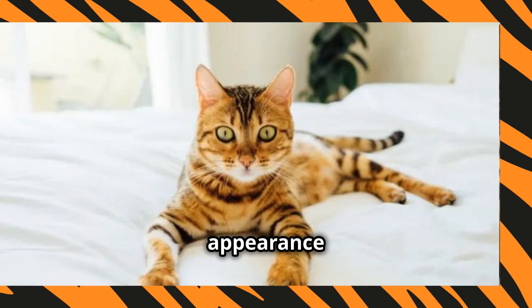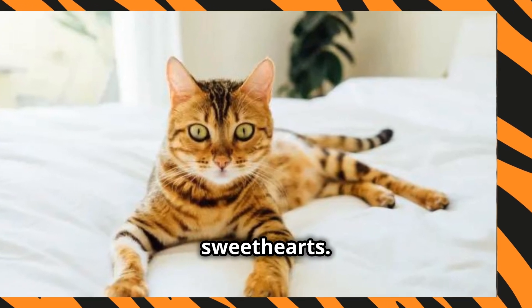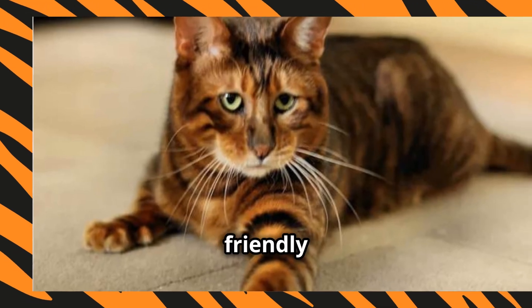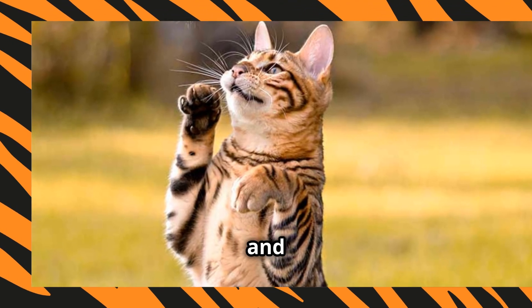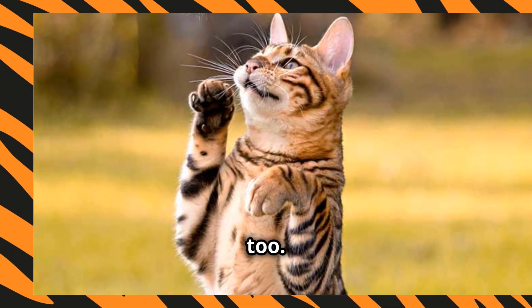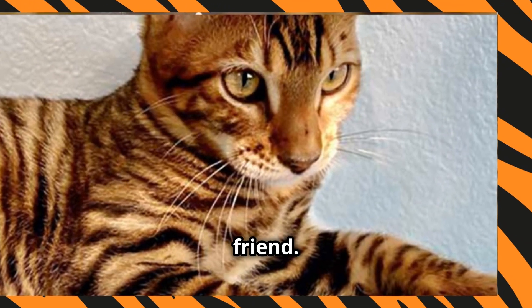But don't let their fierce appearance fool you — they're total sweethearts. Toygers are known for their friendly and social nature. They love being around people and are great with kids and other pets. They're playful too. Got a laser pointer? You've got a Toyger's best friend.